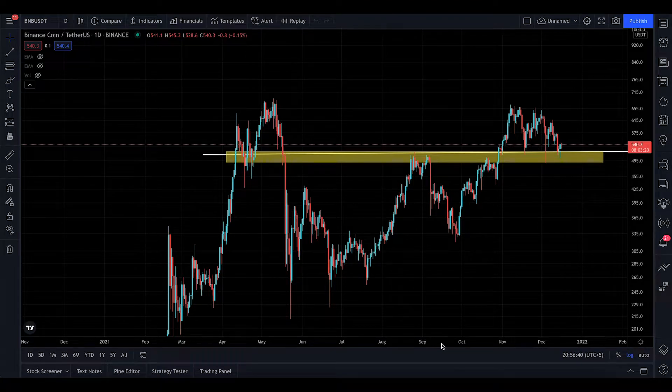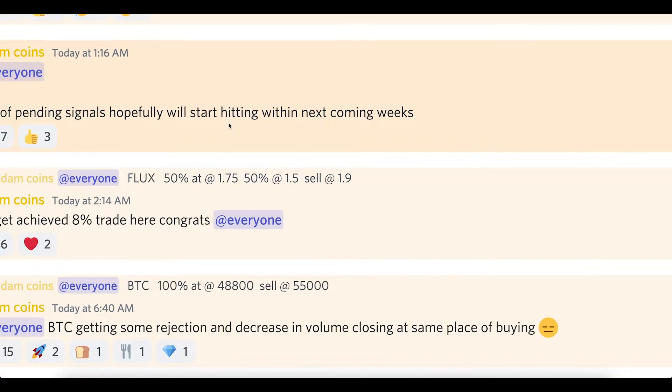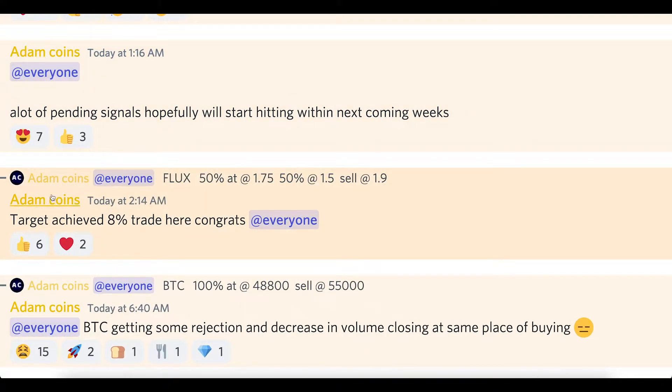Hey, hello everyone, welcome to today's BNB update — the first time on the channel. I'm a huge fan of Binance and BNB coin; I've had a huge history with this coin. If you guys are interested in the signals, you can join the Discord because we are hitting our targets — we made like 16% trades yesterday.